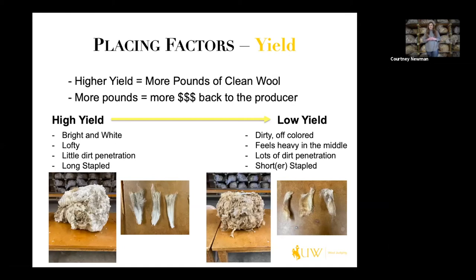On the other end of the spectrum, we have a lower yielding fleece indicated in the pictures on the right. This fleece is very short stapled, filled with a lot of lanolin or grease, as well as dirt penetration — probably in the 30s as far as yield, whereas the fleece on the left would probably be closer to 60 to 65% yield. Here's an example of a really short staple fleece — measuring it against my middle finger, it doesn't quite meet staple. This is a coarser fleece so it needs to be at least four inches, and we can see it's not.